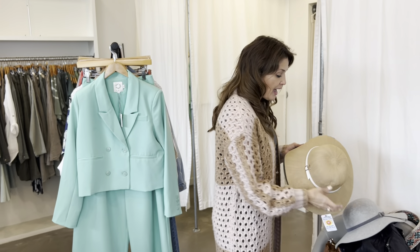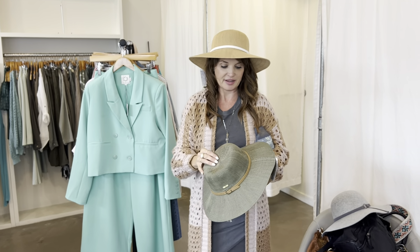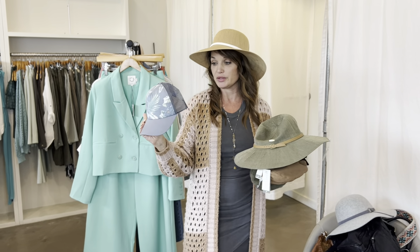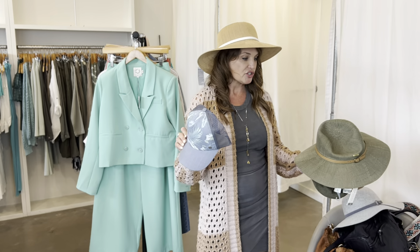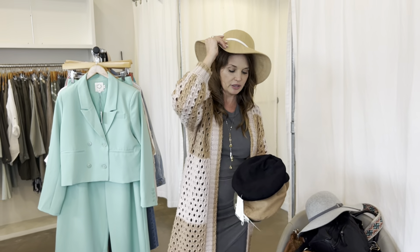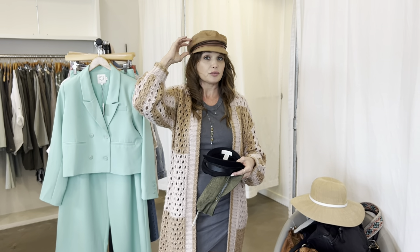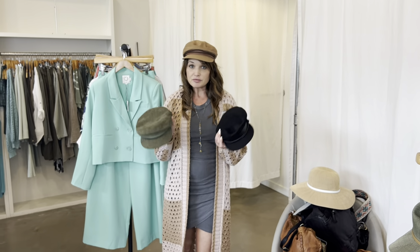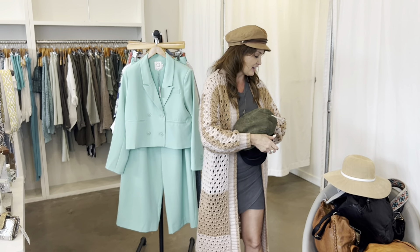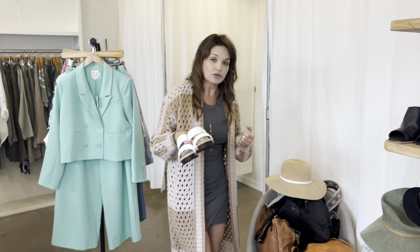We have felt hats in gray and black, straw hats which are great for protecting from the sun on hot days in a bunch of different colors, baseball caps that are really cute with variations in styles and colors, and we also have these really cool ones we call fishermen caps — really fun too. And they're all at a really great price.